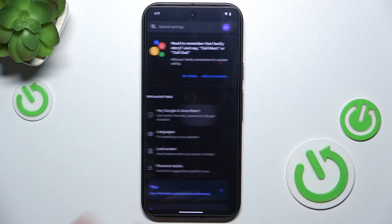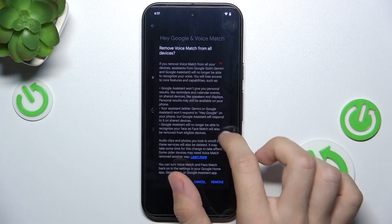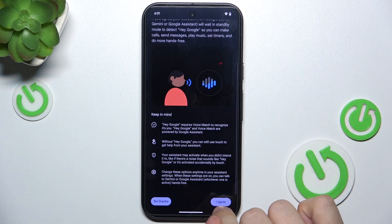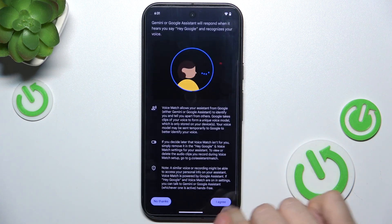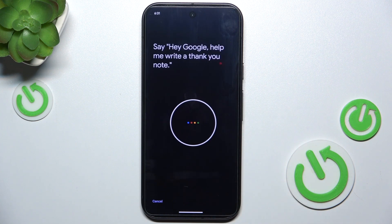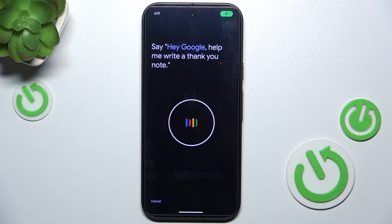Tap Google Assistant, then Hey Google and Voice Match, and now enable Hey Google. Tap I Agree. When you press I Agree, you may be prompted with four phrases to repeat, starting with: Hey Google, help me write a thank you note.